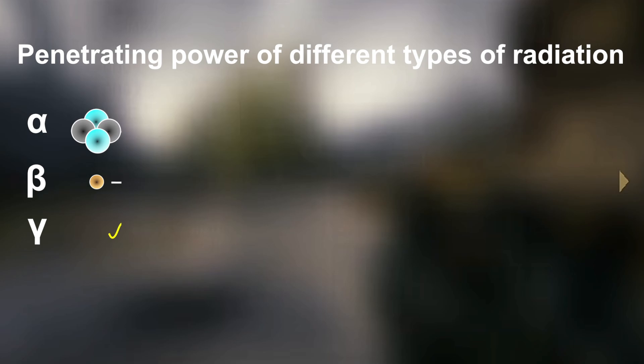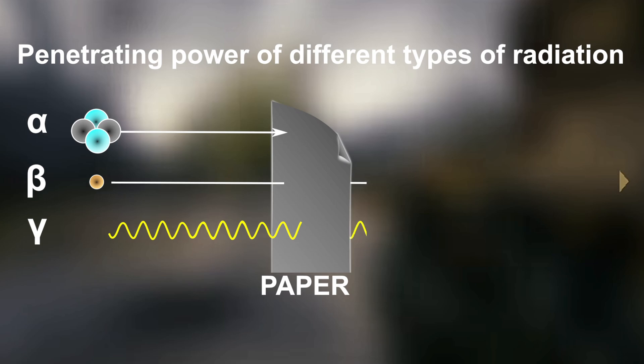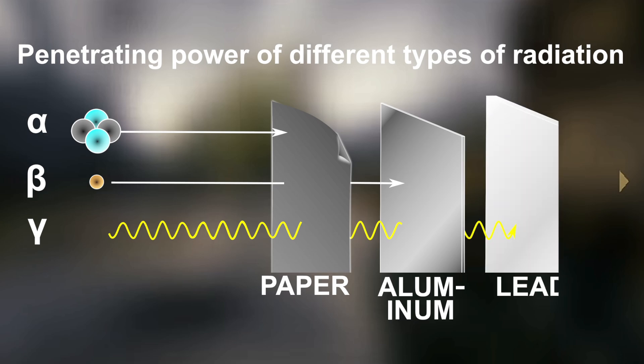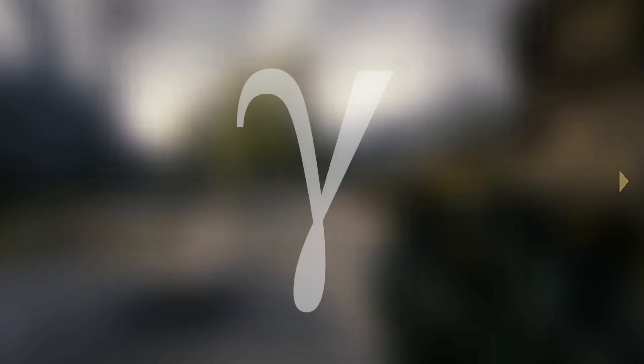Alpha radiation consists of helium nuclei and can be stopped by a thin sheet of paper. Beta radiation consists of electrons and can be stopped by a sheet of aluminum. But in order to stop gamma radiation, which consists of high energy photons, you need a thick slab of lead. With this, alpha and beta radiation can be ruled out immediately. So, does gamma radiation fit the description?